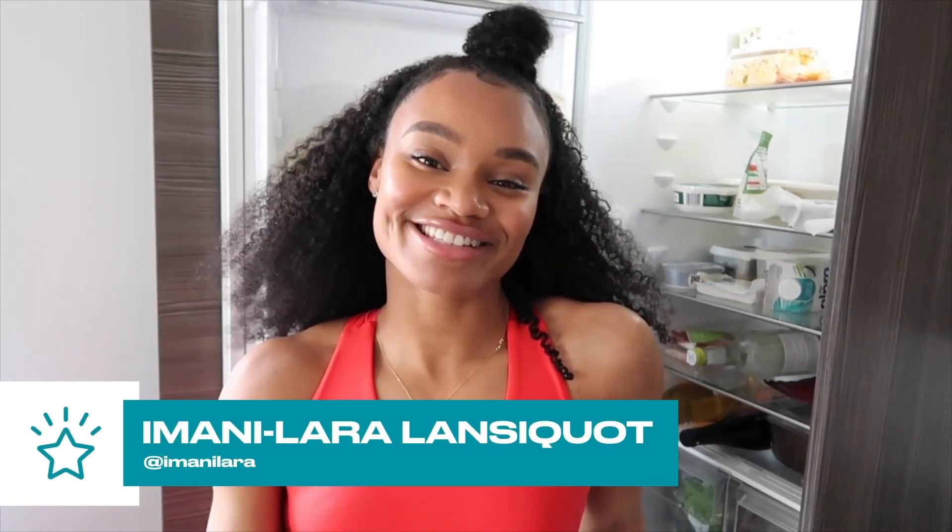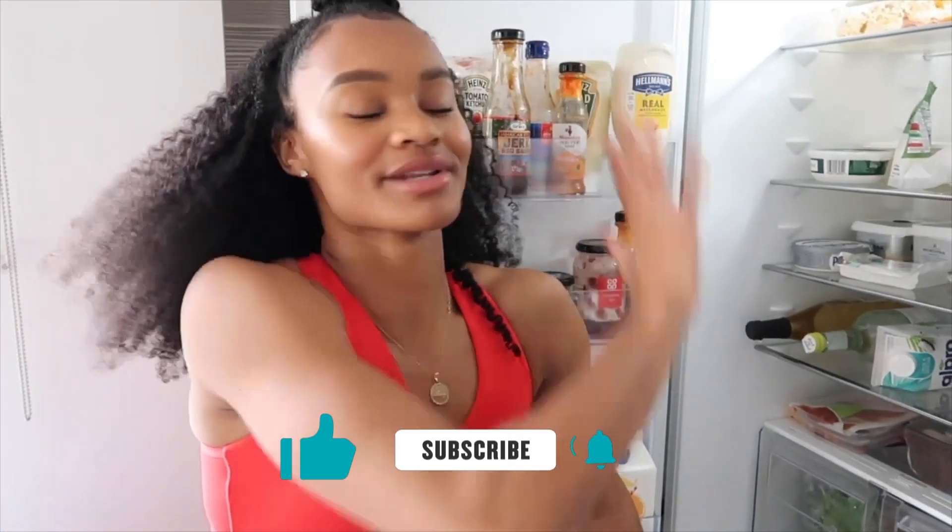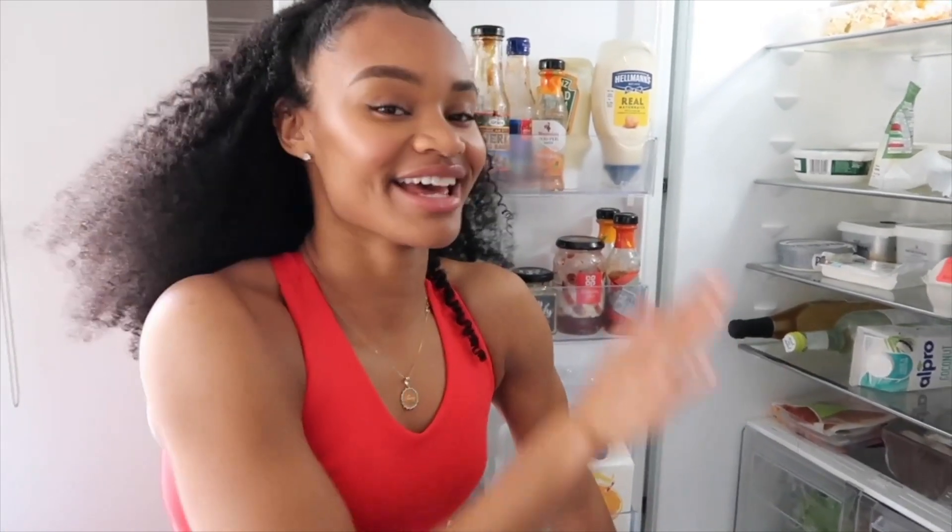Hi guys, it's Imani Lara Lanceco and this is Rate My Fridge with My Protein. I thought I would start by giving a little run-through of the organisation of this fridge situation, because there is a process in this house — you're only allowed to put things on certain levels.